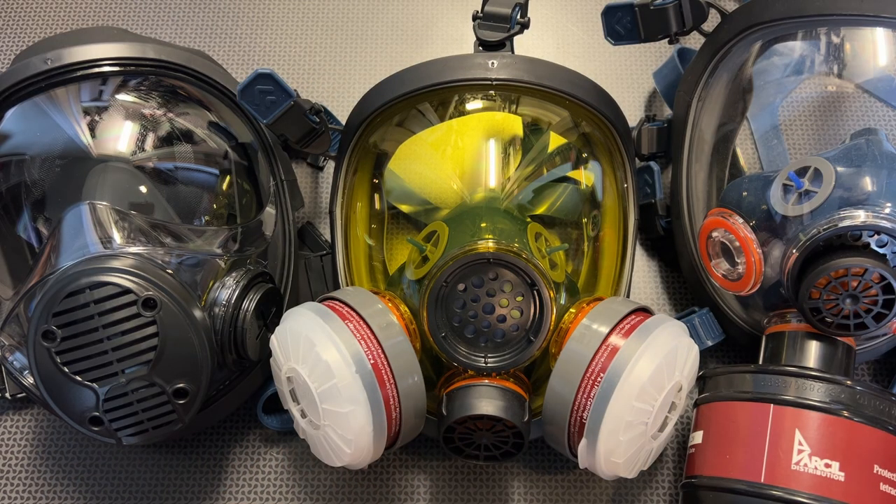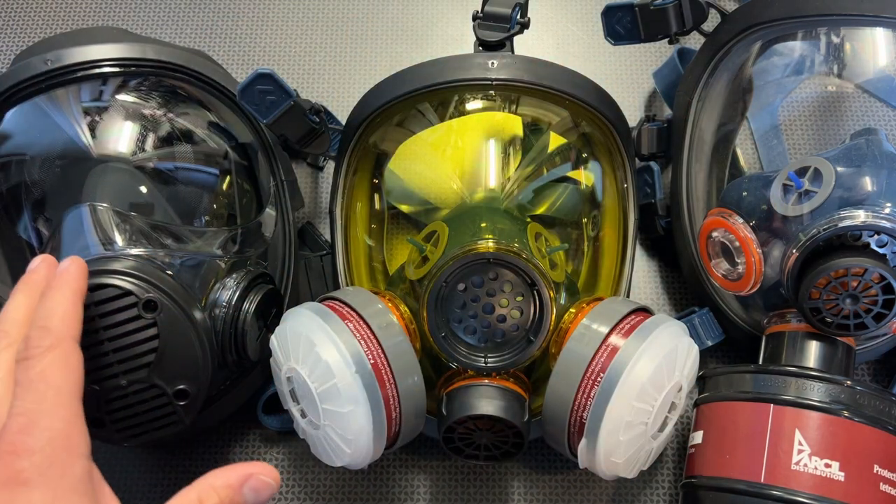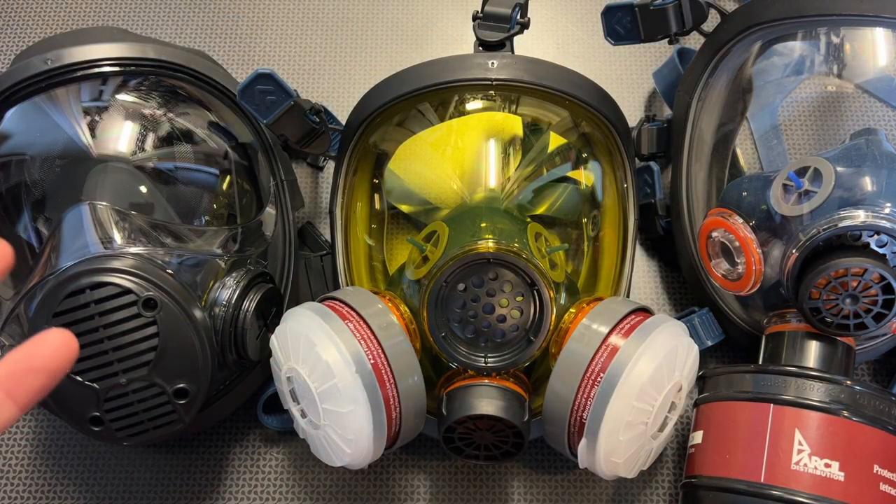I want to give a huge shout-out to Parcel Safety because they've been sending masks over the years now, and I've got to try almost every configuration. I've always been pleasantly surprised at the quality and performance of the respirators.